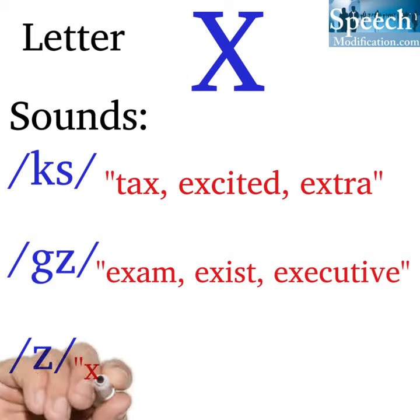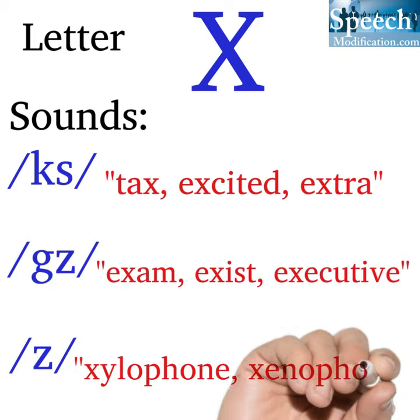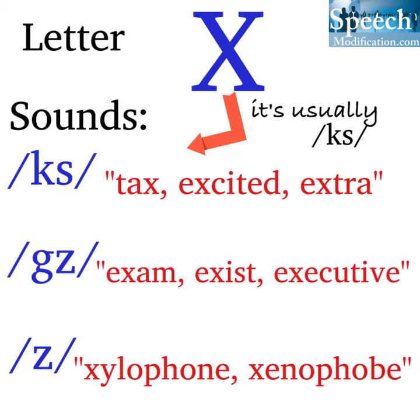Letter X says the 'z' sound in xylophone and xenophobe. Letter X usually says the 'ks' sound.